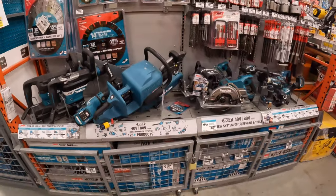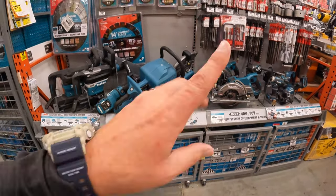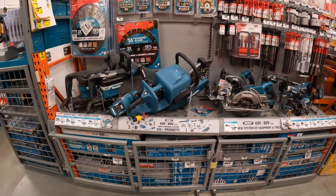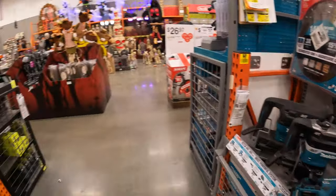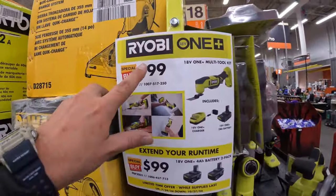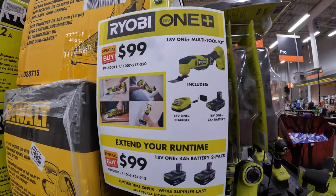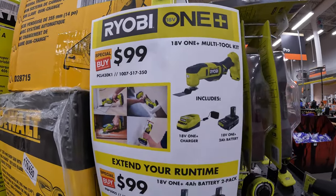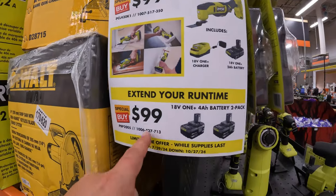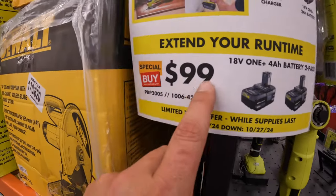Quickly checking for Makita 40V — they do not have any. Hoping for price drops and BOGO sales on the Makita 40V in the future. RYOBI has this going on: $99 for the multi-tool as a kit with a charger and battery, or $99 for two 4 amp hour batteries — that's really not a bad price.